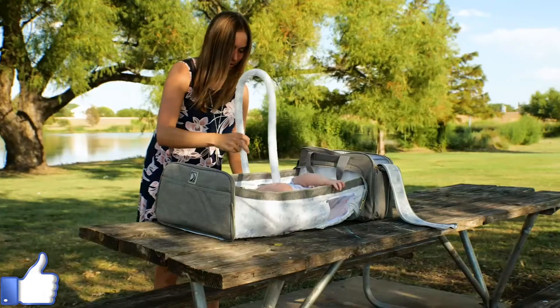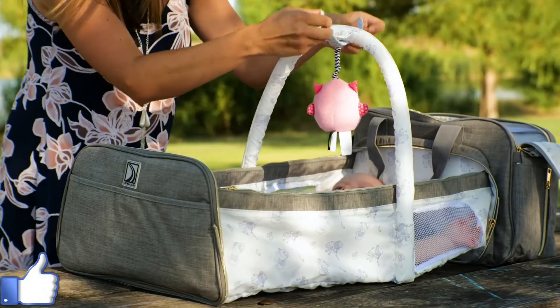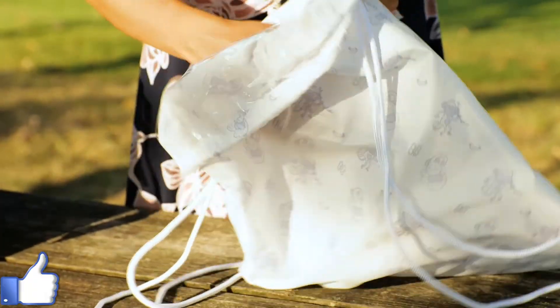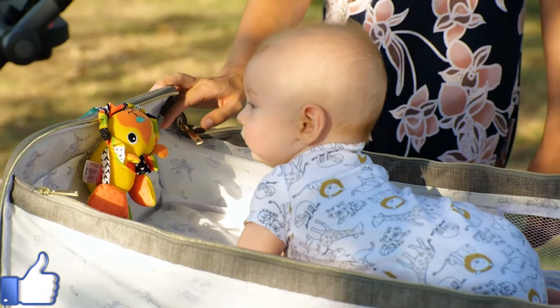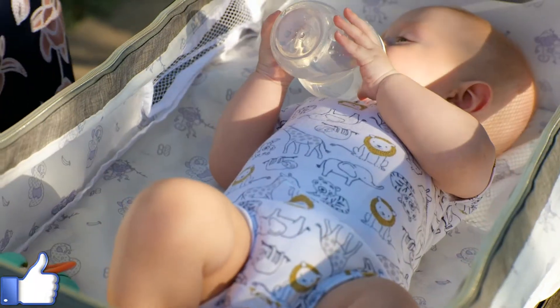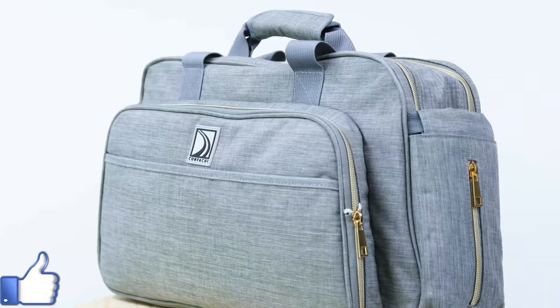It helps keeping your baby dry, fed, and happy, and makes you a star parent. The bassinet has an easy install toy bar for hanging toys and keeping baby content and stimulated. Additionally, it includes a waterproof drawstring bag to stash laundry items. The diaper bag is made with strong polyester material which is manufactured specifically for travel bags — it's water resistant and strong enough for everyday use.